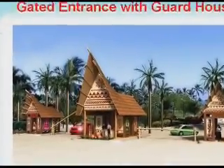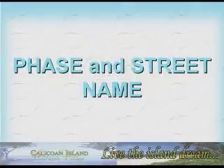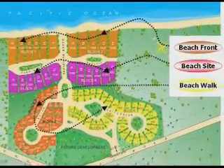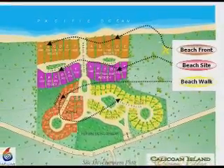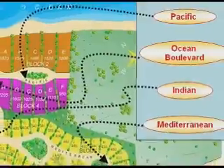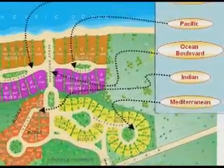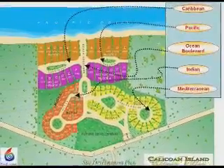A warm welcome to Kalikoan Island Ocean Villas. The development has several faces: Beachfront, Beachsite, and Beachwalk. The street names are Caribbean, Pacific, Ocean Boulevard, Indian, and Mediterranean.